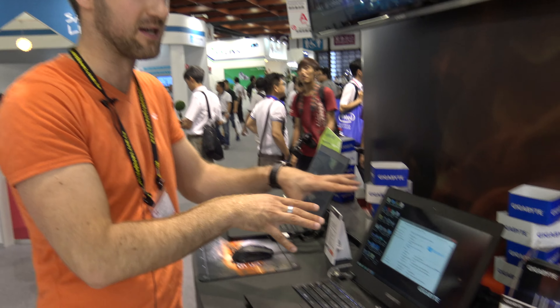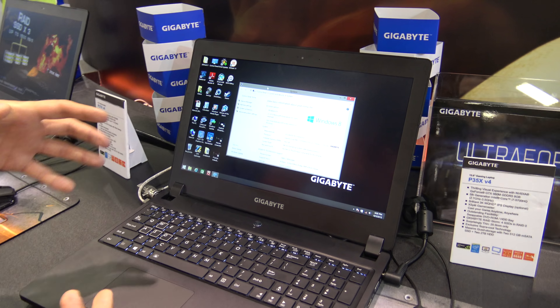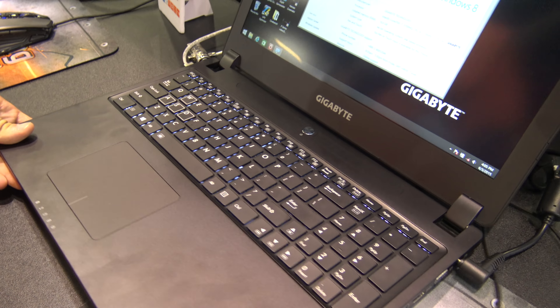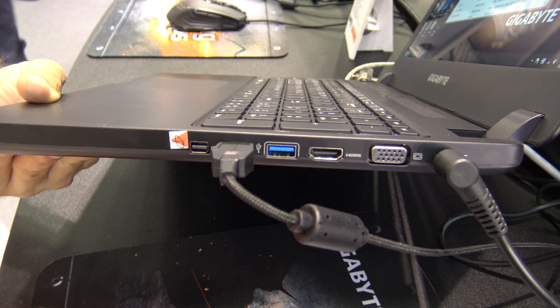Really good graphic performance that you actually also need because you have a 3K display inside here, which is quite awesome. Also a metal chassis which feels really quite nice, a beautiful keyboard, and it's slim. It can be even lighter than it seems because there's also an optical drive that you can take out.